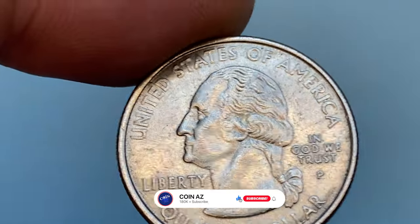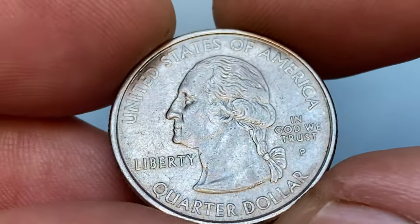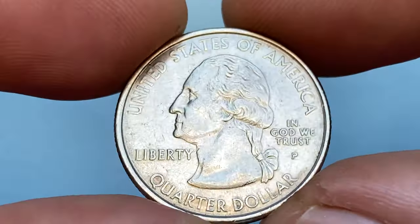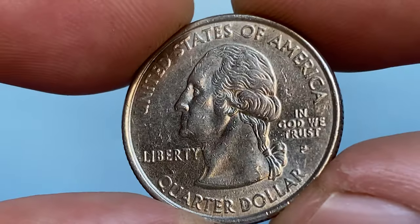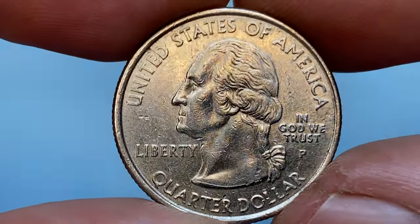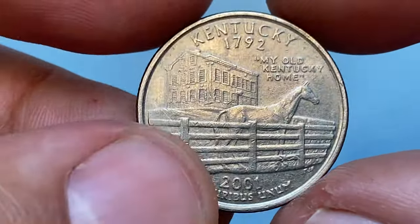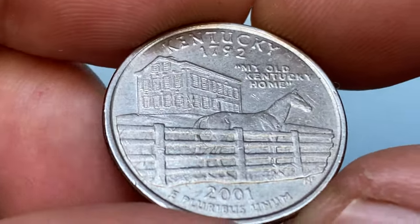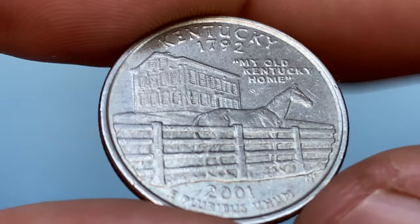If you haven't subscribed to our channel yet, make sure to hit the subscribe and bell buttons below. Released on October 15, 2001, this is the 15th coin released in the 50 State Quarters program and the fifth released in 2001. Kentucky was admitted into the union on June 1st, 1792.